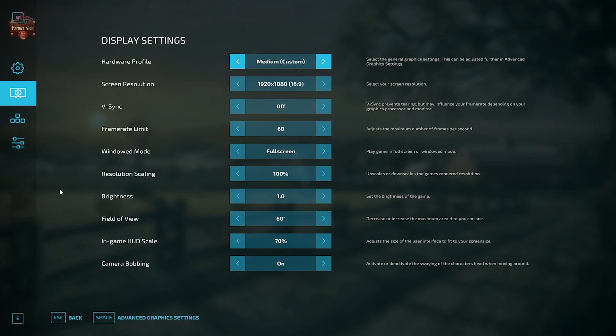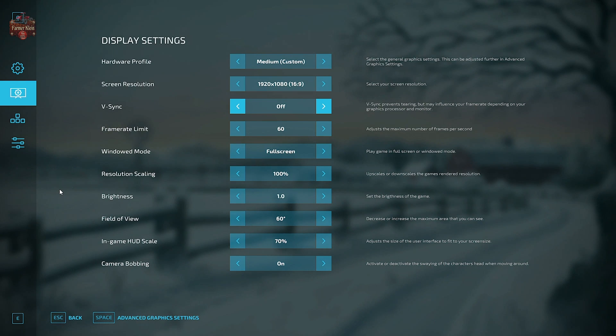So here we have my GPU settings. Right now we're using medium custom. The screen resolution is set at 1920 by 1080p — that's basically going to be where you'll be for resolution with these smaller powered systems. V-sync is turned off, and typically I would set the frame rate to 60, but you can bump it up for smoother gameplay if your system is powerful enough.